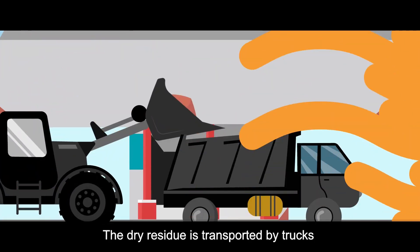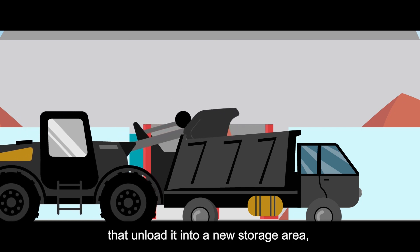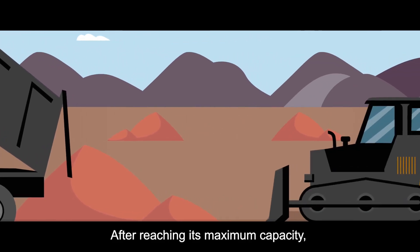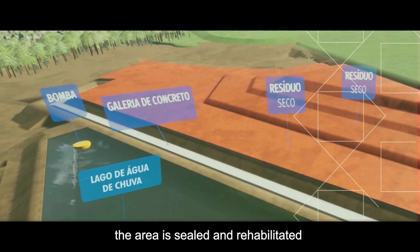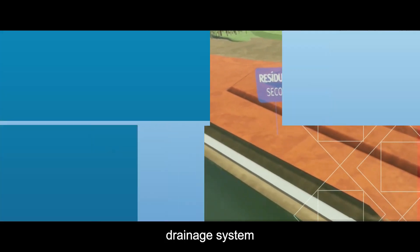The dry residue is transported by trucks that unload it into a new storage area where it is spread and compacted. After reaching its maximum capacity, the area is sealed and rehabilitated with implementation of a permanent surface drainage system.